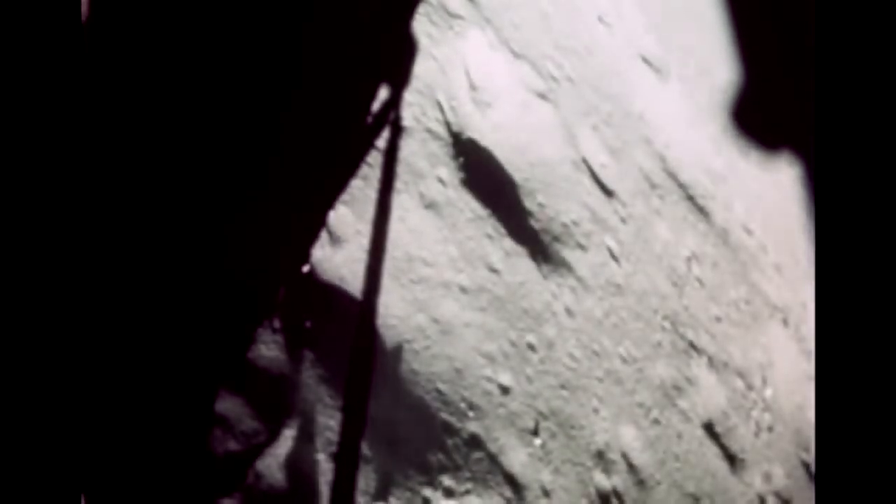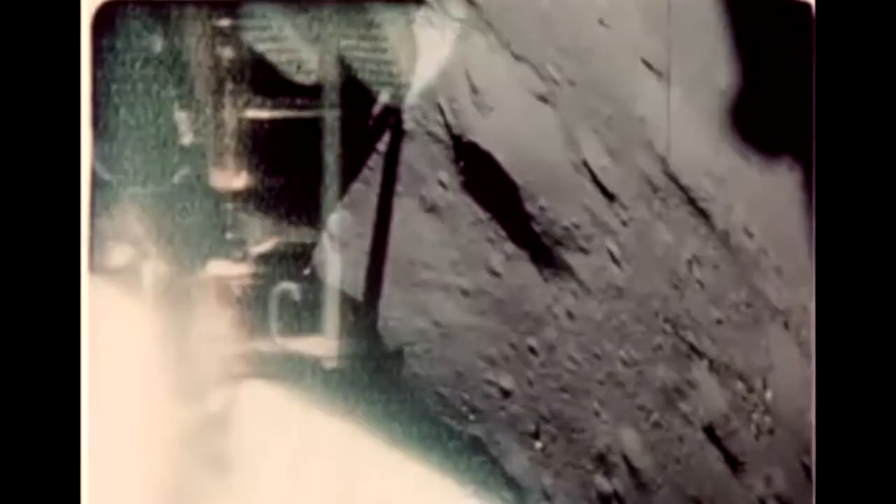The landing was successfully achieved. Apollo 15 commander David Scott became the seventh man to set foot on the moon, with live color TV coverage beamed back to Earth. Lunar module pilot James Irwin followed soon afterward, and they set about deploying the lunar roving vehicle for their first drive over the lunar surface.